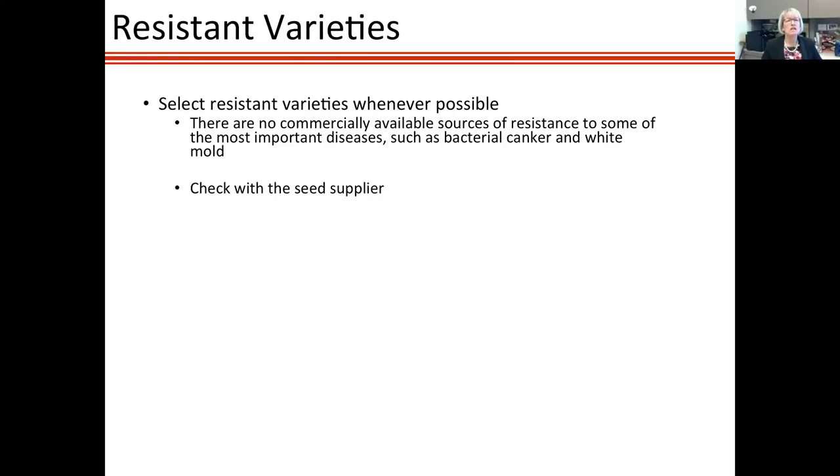Resistant varieties are another foundation of disease management. Many varieties have resistance to Tomato Mosaic Virus or Tobacco Mosaic Virus, but unfortunately most heirlooms that people like to grow in high tunnels are not resistant. You need to be careful and ensure you have clean seed when growing heirlooms. Check with your seed supplier. Note that seed catalogs use 'tolerant' to mean partially resistant, while 'resistant' typically means near-immunity — so that distinction matters when selecting varieties.